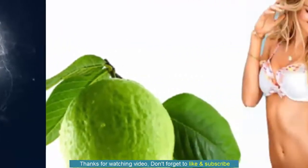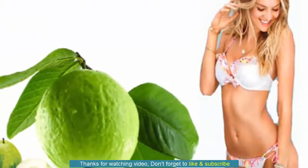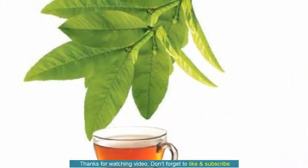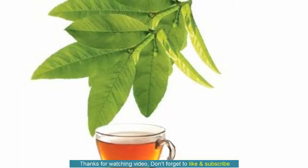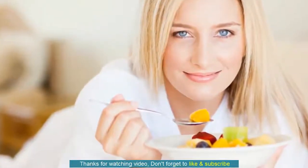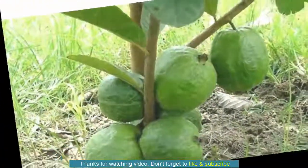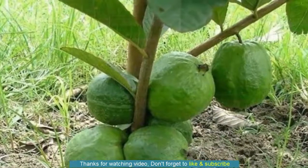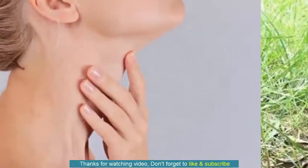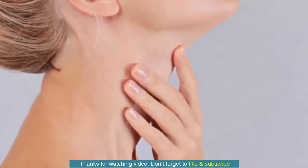7. Improves Vision. Vitamin A is essential for good eyesight and Guava is a rich source of this vitamin. Vitamin A helps maintain a healthy, clear cornea and protects the cells in your eyes. Night blindness is one of the diseases associated with vitamin A deficiency. In addition, the vitamin C in Guava promotes healthy capillaries and helps maintain proper functioning of retinal cells. Regular intake of this fruit will help improve your eyesight. It can also help slow down the development of cataracts and macular degeneration, two common vision problems that occur with age. Include raw Guava or Guava juice in your diet to enjoy good eyesight for years.